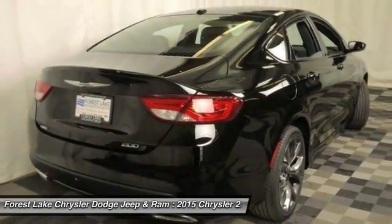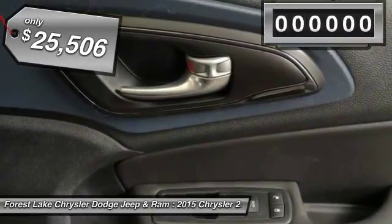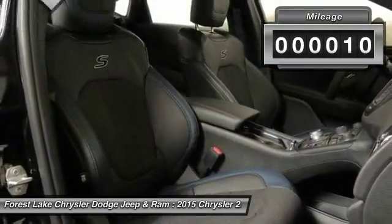This 200 model for Chrysler takes an aggressive step into a competitive market and is priced below $30,000. This vehicle has less than 100 miles.